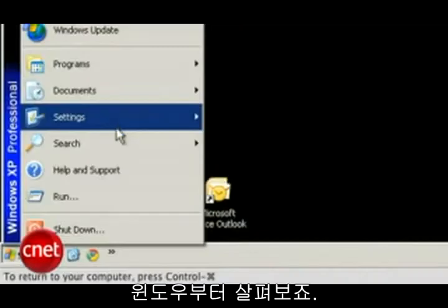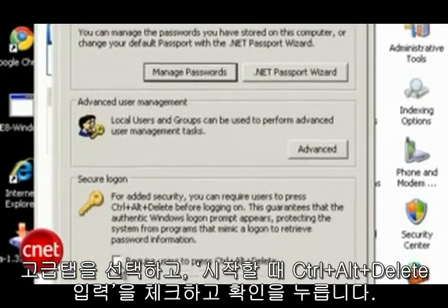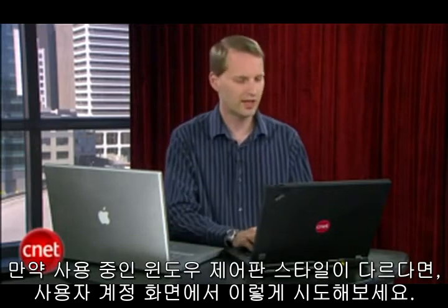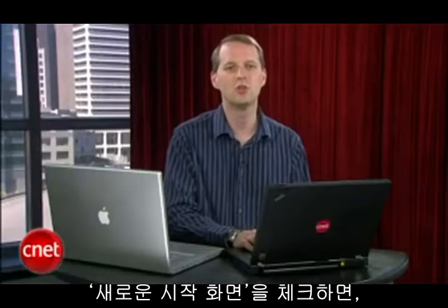Let's start with Windows. Go to Control Panel and choose User Accounts. Choose the Advanced tab. Check the box that says Require Users to Press Control-Alt-Delete and press OK. If that's not how your Windows machine looks, try this from the User Account screen: click Change the way users log on or off, and uncheck the Welcome Screen option. This will force a user to enter a username and password when they log in.